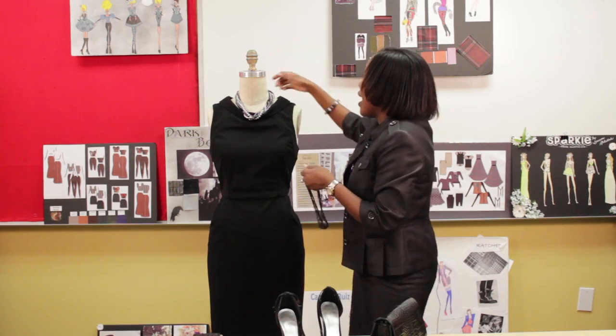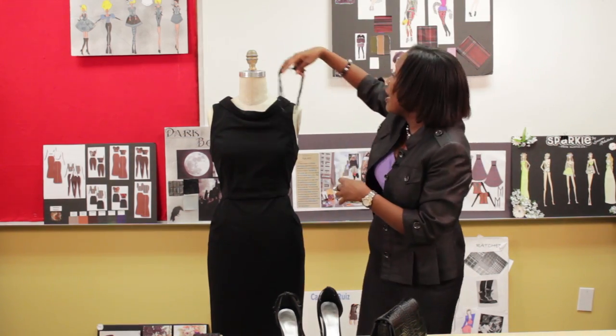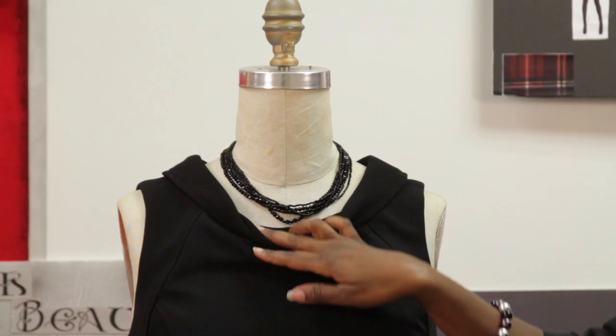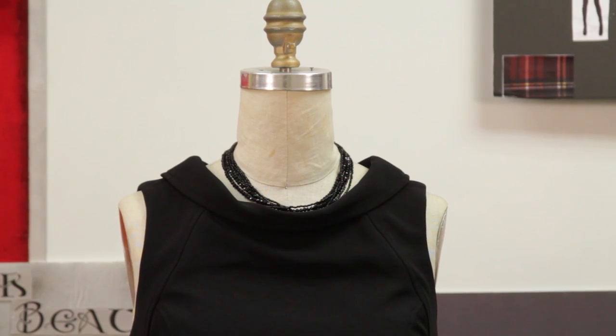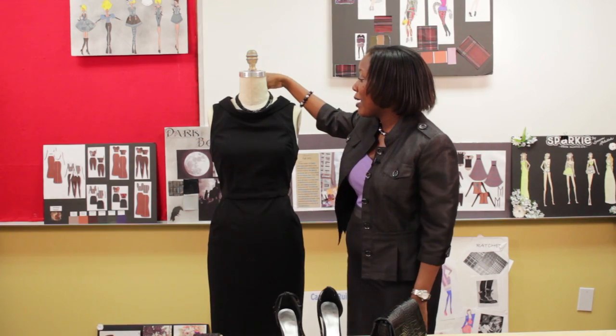Another good necklace that you can try is this one right here. This one is all black. It looks really cute, very simple, pretty straightforward — a classic piece. Nothing too busy about it, keeps it pretty simple. It's just a basic black necklace.